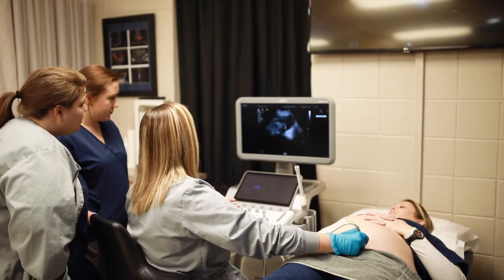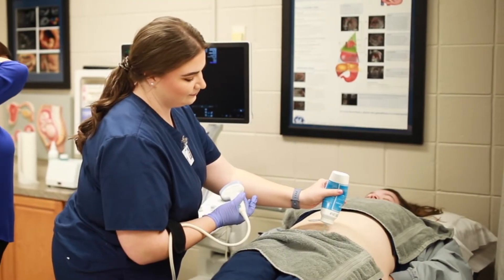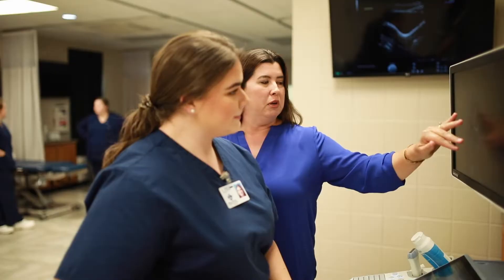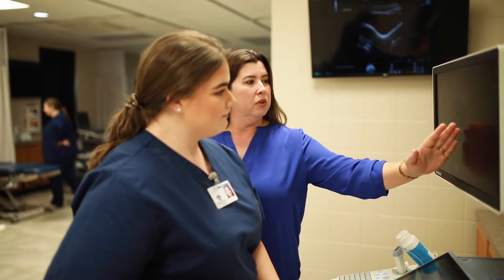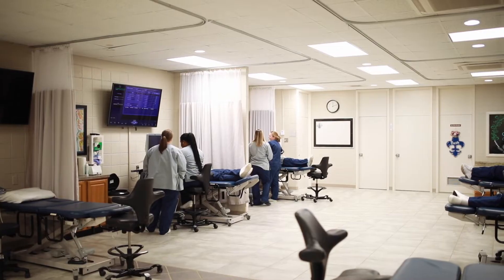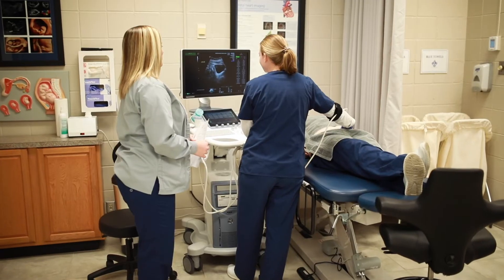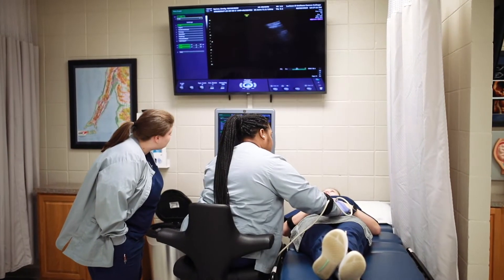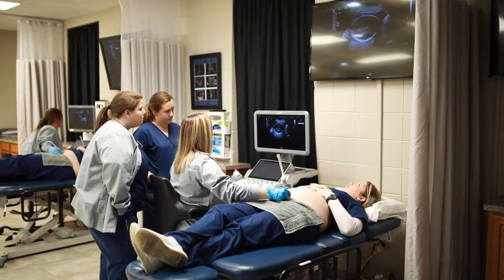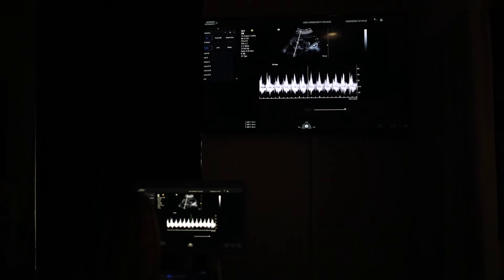There is a great need for sonographers; however, we do look for specific types of individuals to come into our program. We need intelligent, strong-minded, skillful, willing-to-learn, passionate about health care, caring individuals. We have a lot of high standards for our students, and that's because when they go into the industry they also have high standards of these graduates, so we try to prepare them in every aspect to go out into the workplace and to be successful as sonographers.